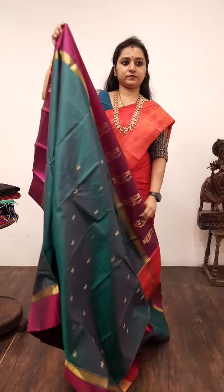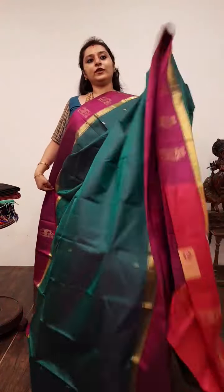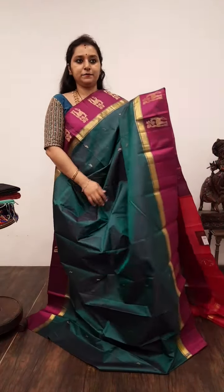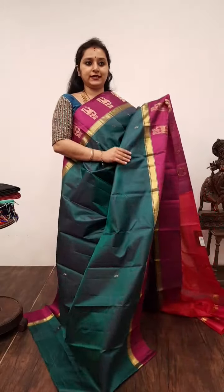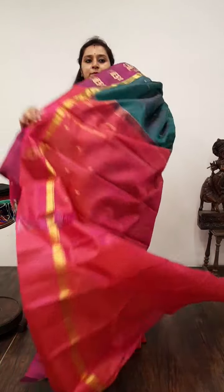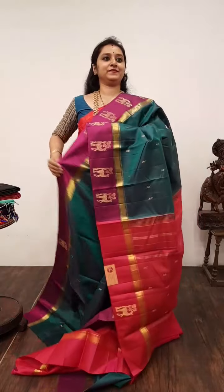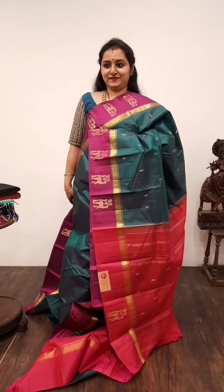Moving on to Saree No. 3, priced at 5,990. This is a peacock green with pink combination. The borders of the saree have a nice purple border with maan bhutas. The whole body has nice zari oval floral bhutas. It comes with a pink colour bhuta woven pallu and a plain pink colour blouse. Very pretty colour combination. Saree No. 3, priced at 5,990.